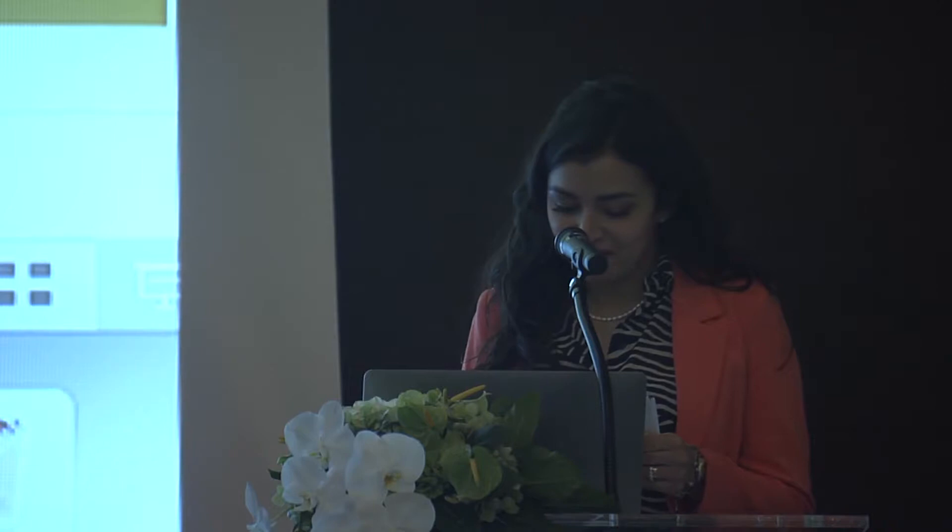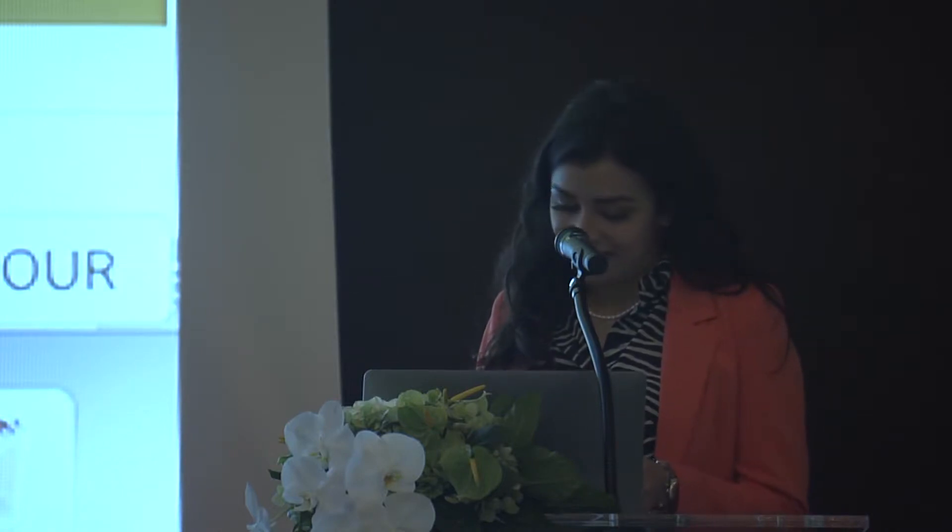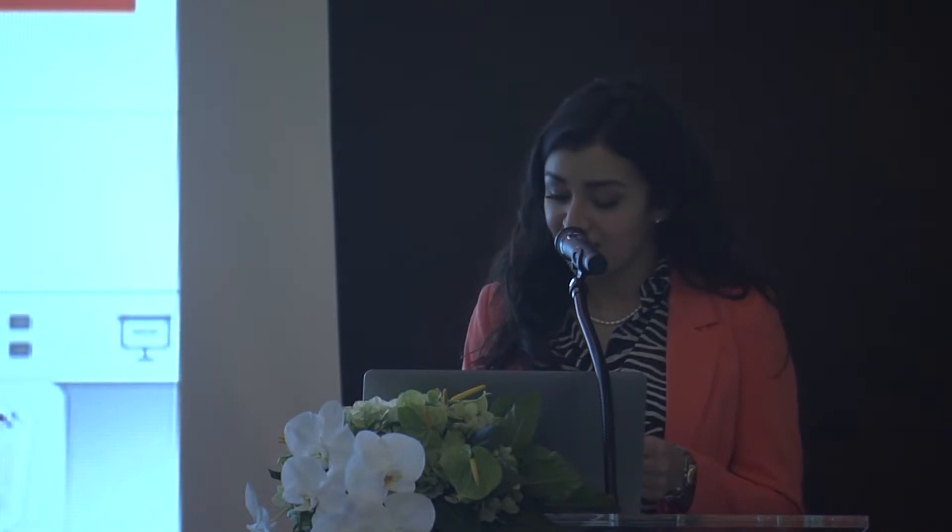Now we have a presentation by Mr. Kenneth Scarratt. It's about a recent expedition to acquire and characterize natural pearls from Australian Pinctada maxima.